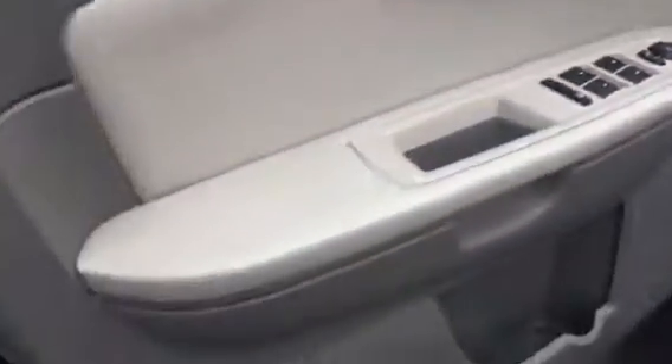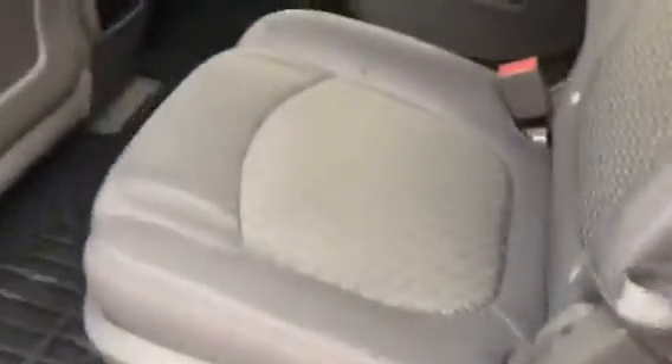Fully loaded — power windows, locks, very clean. Take a look at the back. It has quad seating, rear heat and air for the back occupants, and rubber floor mats.